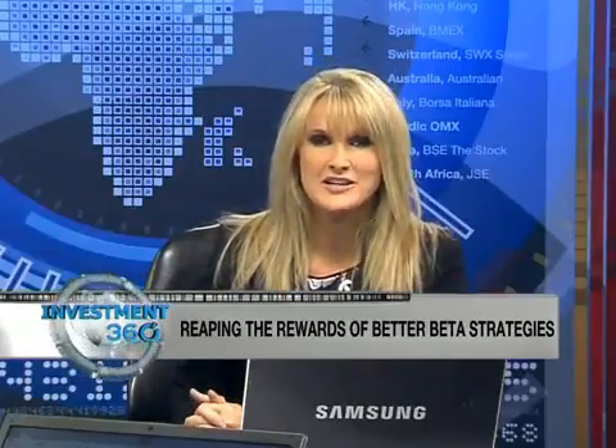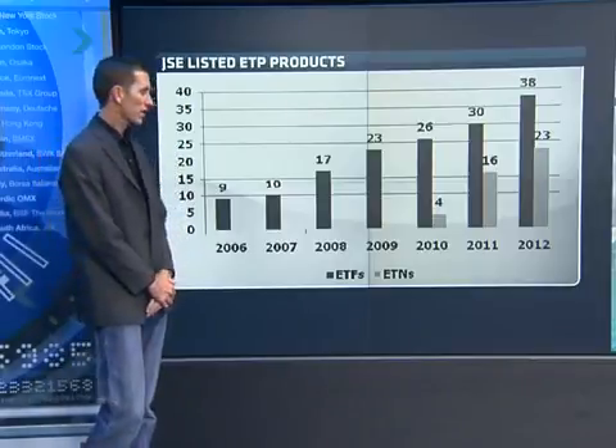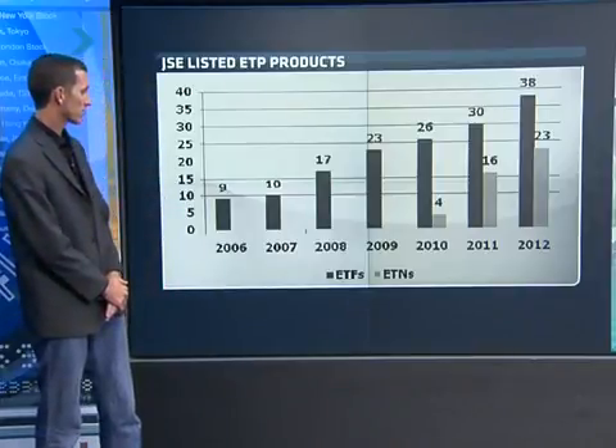Before we go to Marina, Warren is going to give us some comparative graphs looking at the Top 40, the NetBank Equally Weighted, and the SWIX. We wanted to start with a very basic graph outlining the number of products currently in the South African market and how quickly the market has grown in terms of products.